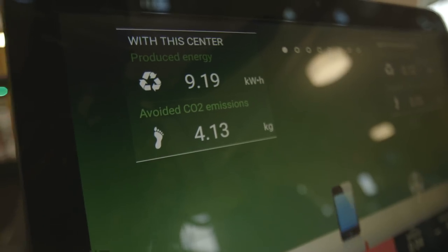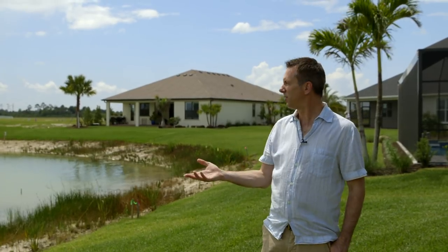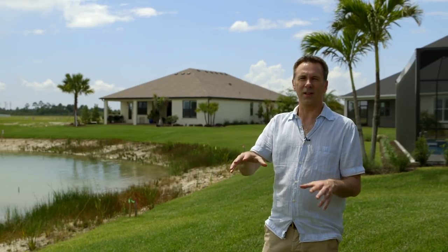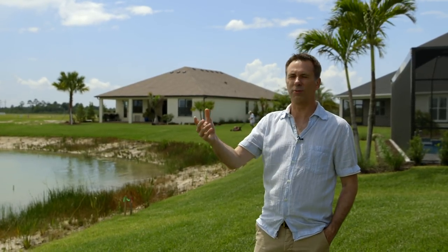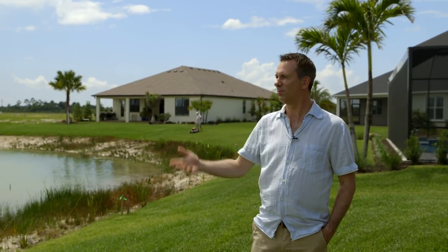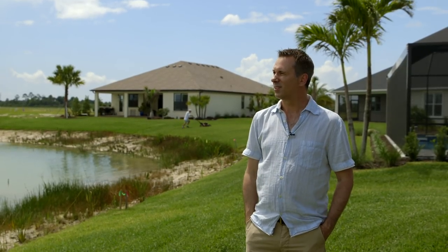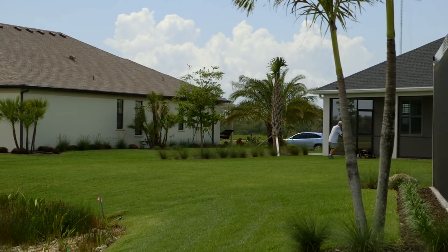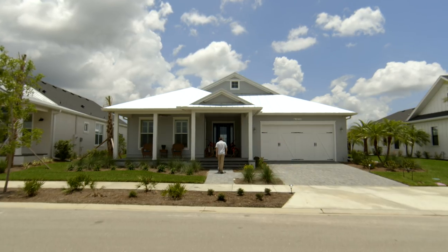It is a commendable vision to build a town with all these sustainable values, but I can't help thinking that you can only really do this when you are building a community from scratch. Could you imagine trying to retrofit an existing town with all of these technologies? You basically have to tear up the infrastructure, tear down all the buildings, and start from scratch anyway. Babcock has been built in the style of older towns to attract people who aren't necessarily fans of the new-build feel.